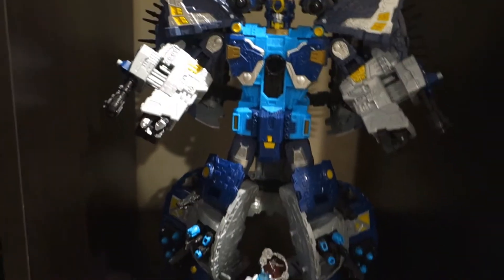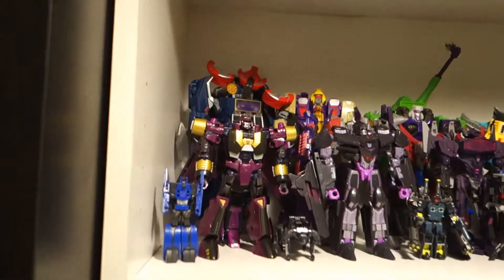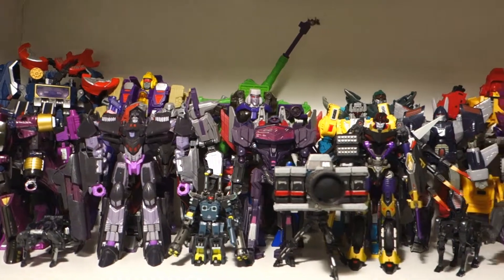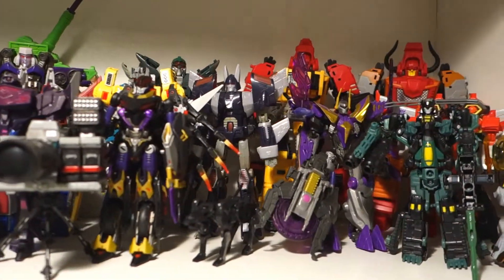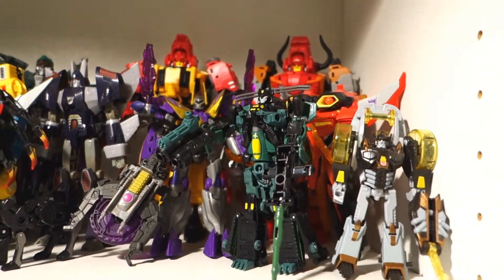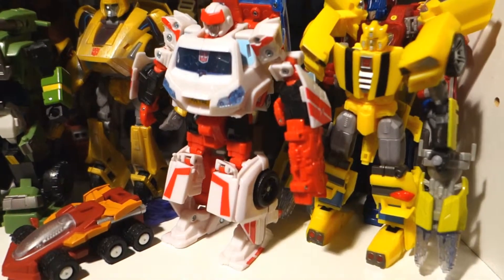Then I have Primus, and then moving over into my Chugs figures, I have all of my Decepticons, and also a random Cybertron guy because he's literally the only one that I have from the entire Unicron Trilogy. And then I have my Autobots.